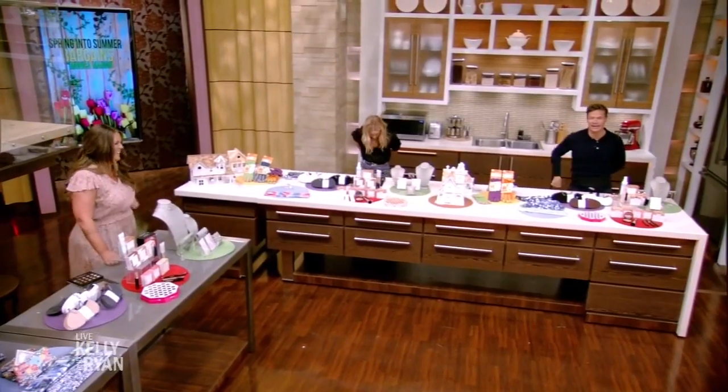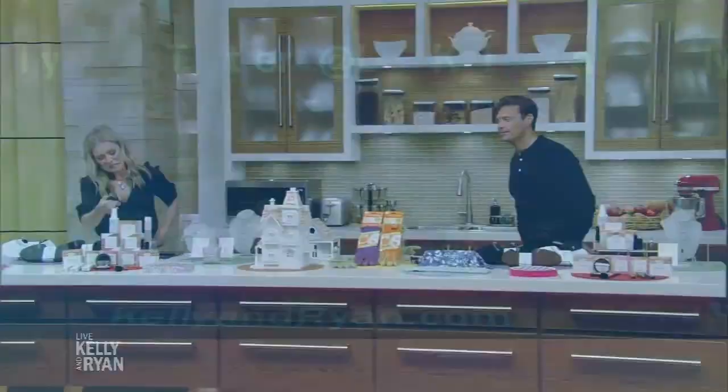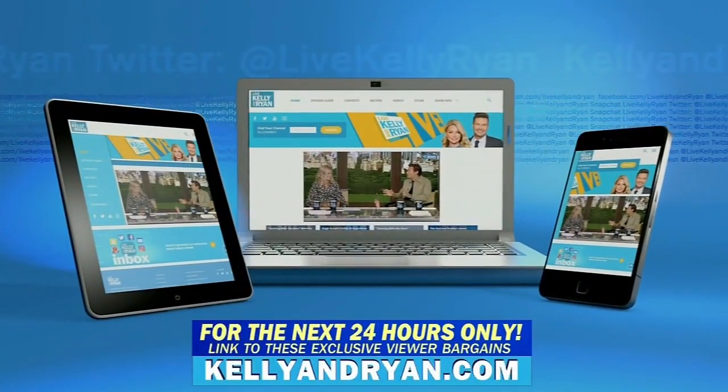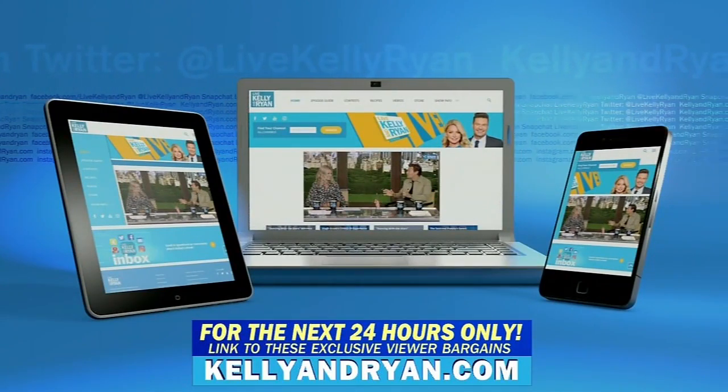These are terrific bargains exclusively available to our viewers only for the next 24 hours at kellyandryan.com. Remember, these bargains are only available on our website for the next 24 hours, so go to kellyandryan.com right now for all the info.